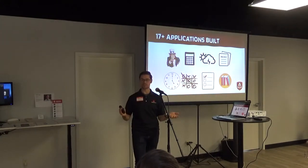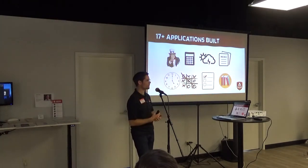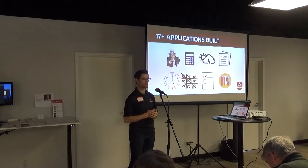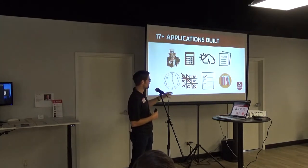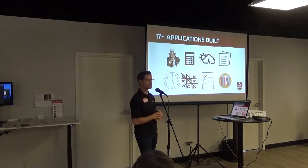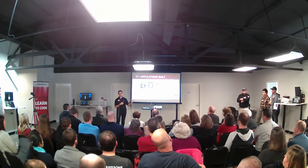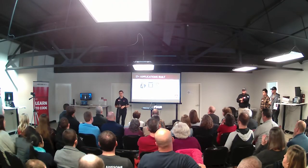In addition to the projects you'll see today — the capstone projects — our students built over 17 applications together throughout their 16 weeks, ranging from basic things like timers and clocks and games like tic-tac-toe, all the way up to voting applications and using APIs, pulling in weather data and things like that.